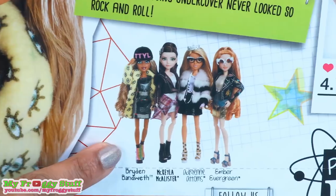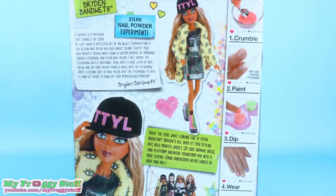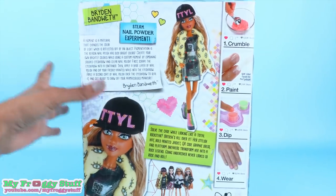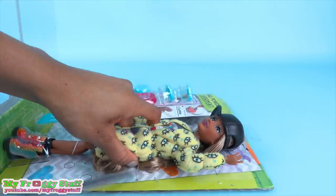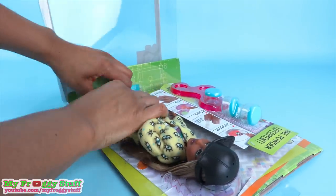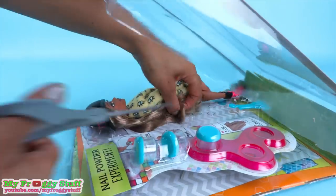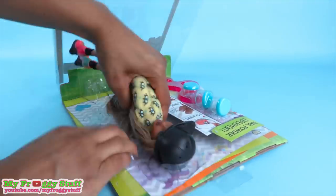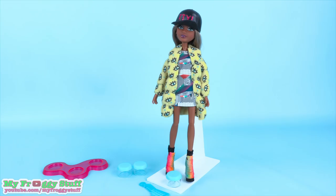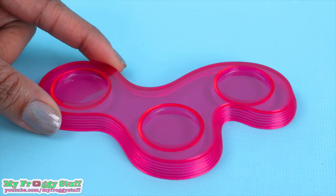At the very bottom of the box you can see the other dolls that are available. Let's get this girl out of the box for a closer look. Out of the box you get three jars with lids, a base, comb, and the doll.